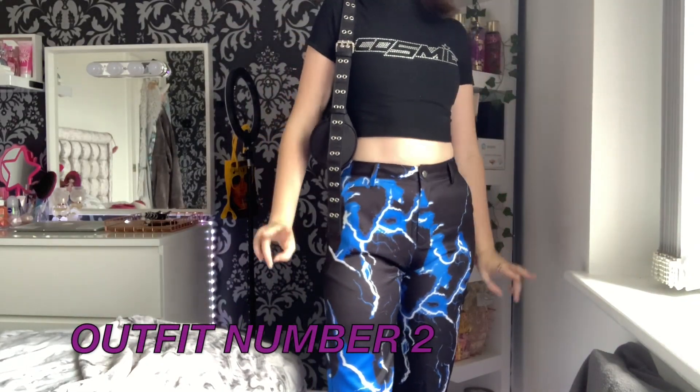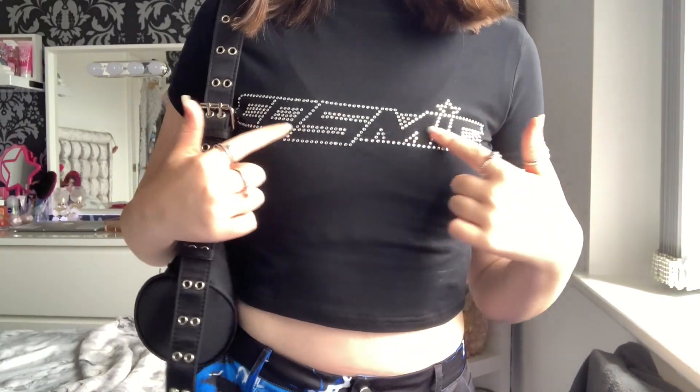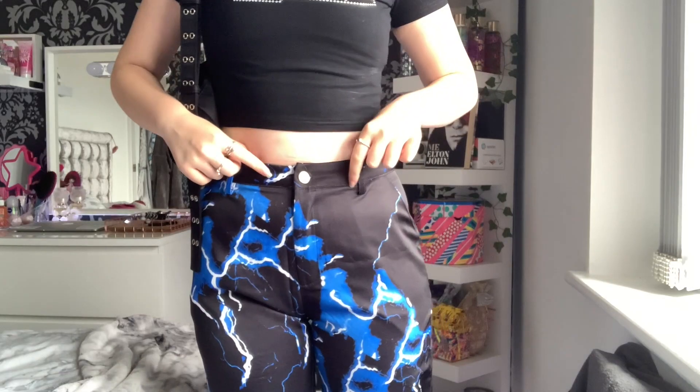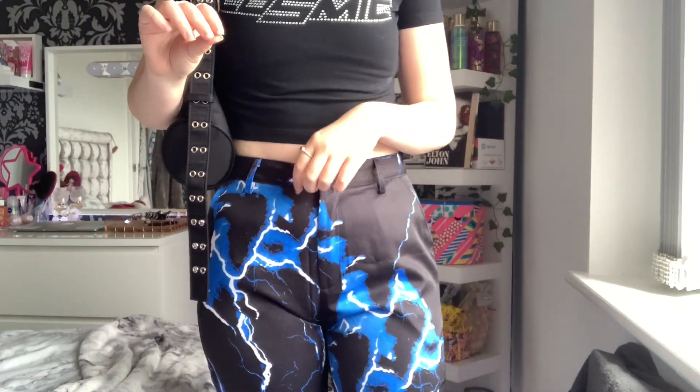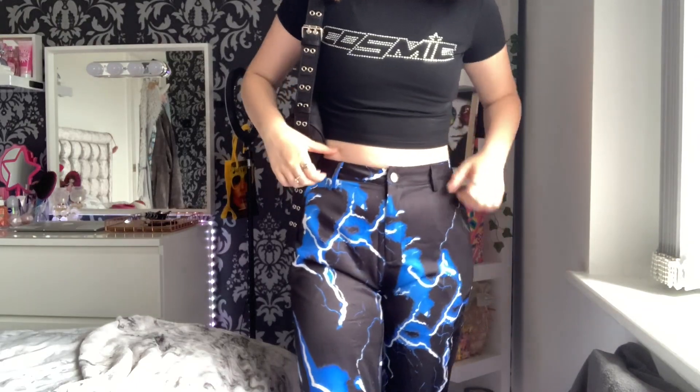This is outfit number two — sorry for the bad lighting, I honestly can't do anything about it. Not including the bag, the top and the pants were literally 25 pounds altogether. The top is from Shein, it's just got diamanté details on it and I love it with these pants. I've seen similar pants selling for like 50 pounds, but I wasn't paying 50 pounds, so I kept looking and found this small company called Own Saviour.